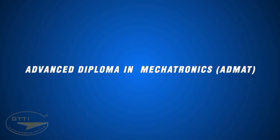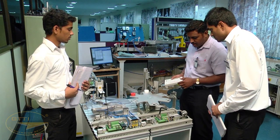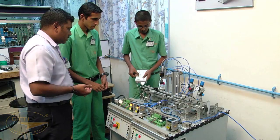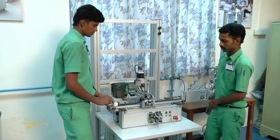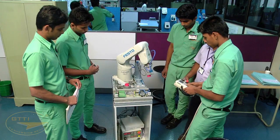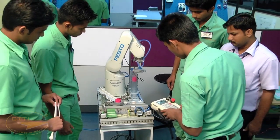The Advanced Diploma in Mechatronics (ADMAT) — mechatronics has become key to many different products and processes. The advanced diploma course at GTTI aims at enhancing knowledge to cope with consumer demands, which will yield excellent job opportunities for skilled workers.